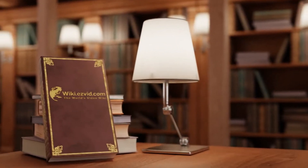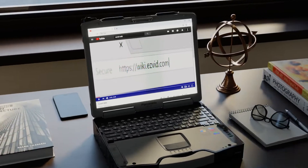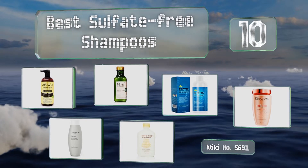EasyVid presents the 10 best sulfate-free shampoos. Search the EasyVid Wiki before you decide. Let's get started with the list.